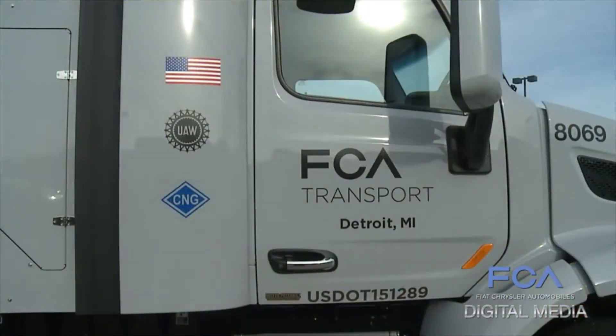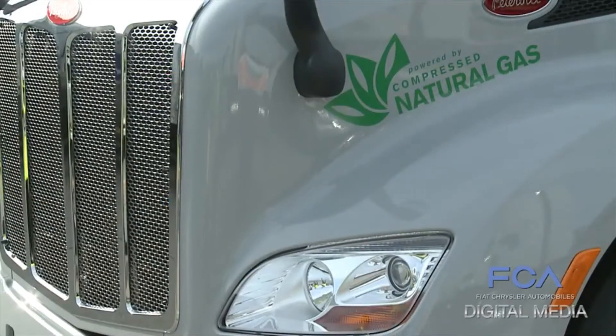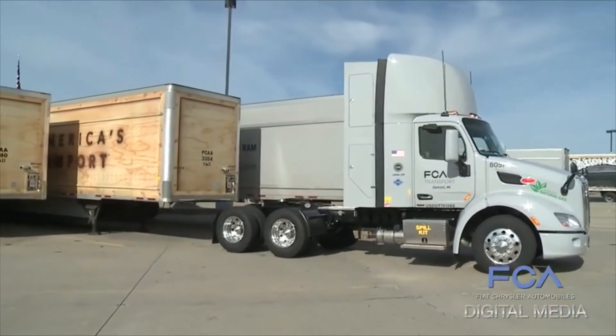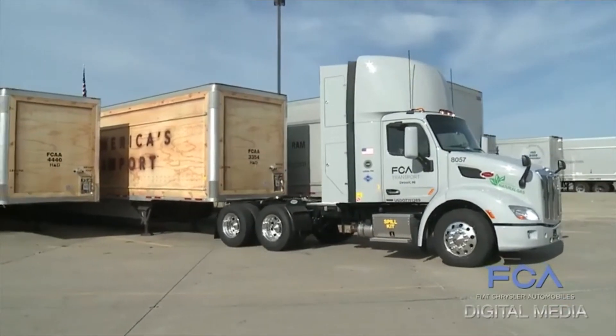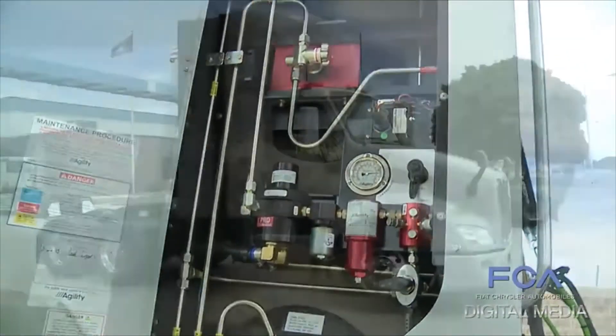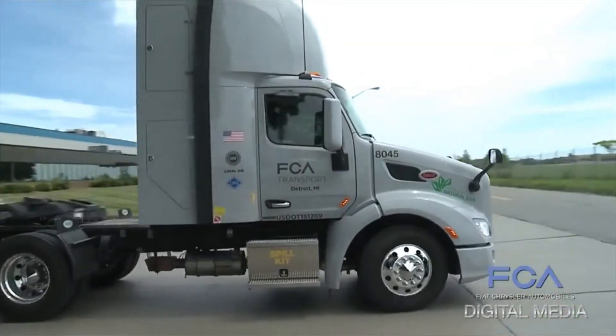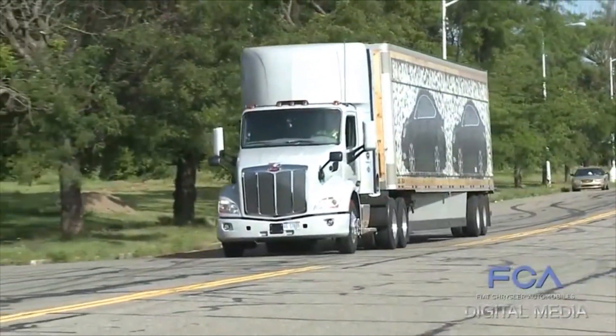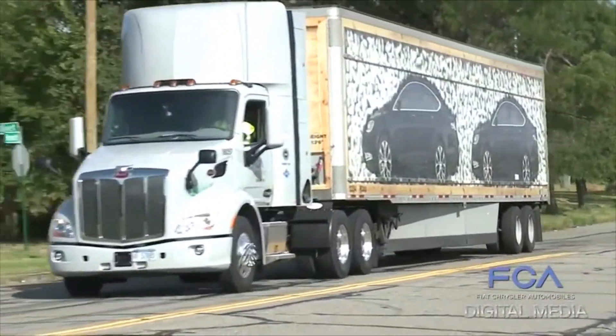I believe absolutely it's a good news story for the city. Indeed, FCA Transport's transformation to cleaner and less expensive compressed natural gas will not only provide a sensible fuel for its fleet and the environment, but puts both the company and the local economy on the road to economic growth. For FCA Digital Media, I'm Ed Garsten reporting.